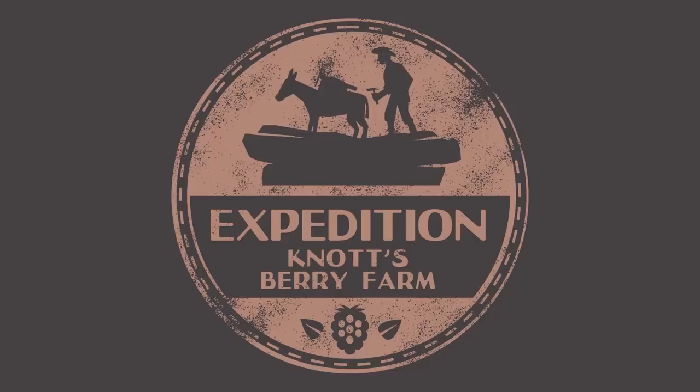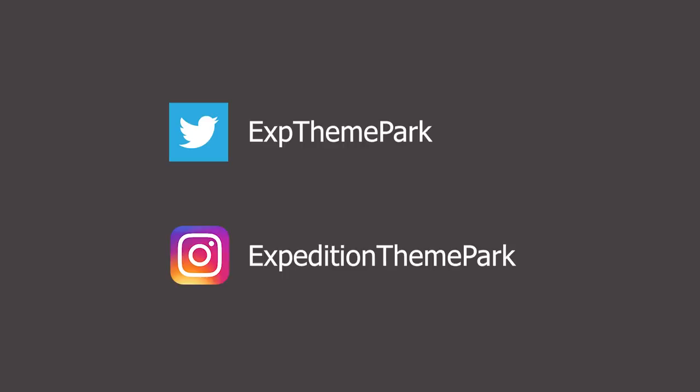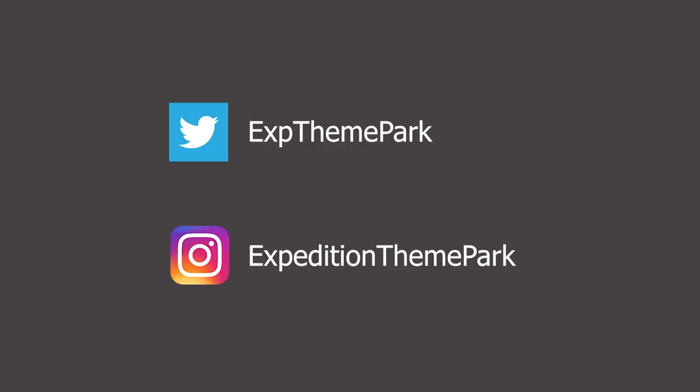Thank you so much for joining us on our first look at Knott's Berry Farm. If you enjoyed it, make sure you subscribe to join the expedition. A special thank you to Chris Jepson and Steve Ofterley of the Orange County Archives for their assistance with research, images and footage for this episode. A special thank you as well to our Patreons for supporting the channel. Follow us on Twitter and Instagram for updates on upcoming expeditions and we will see you next time.